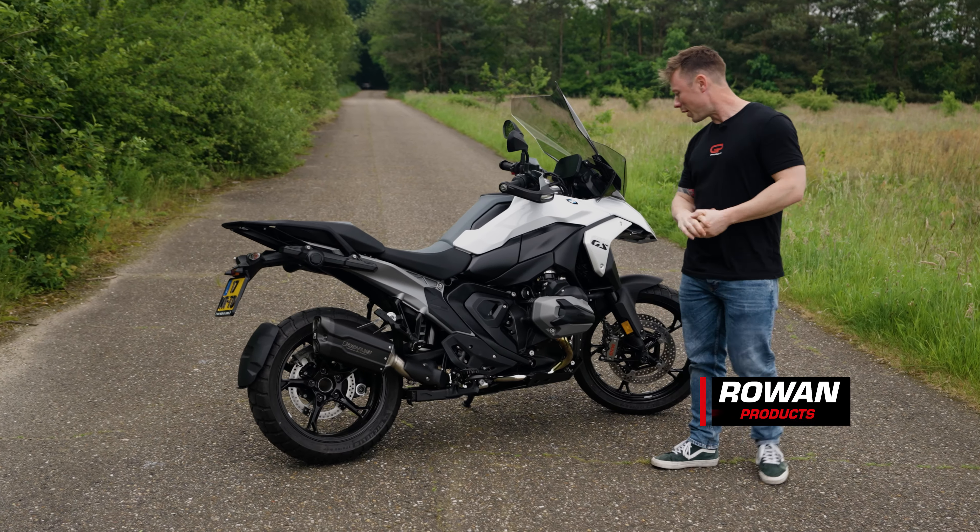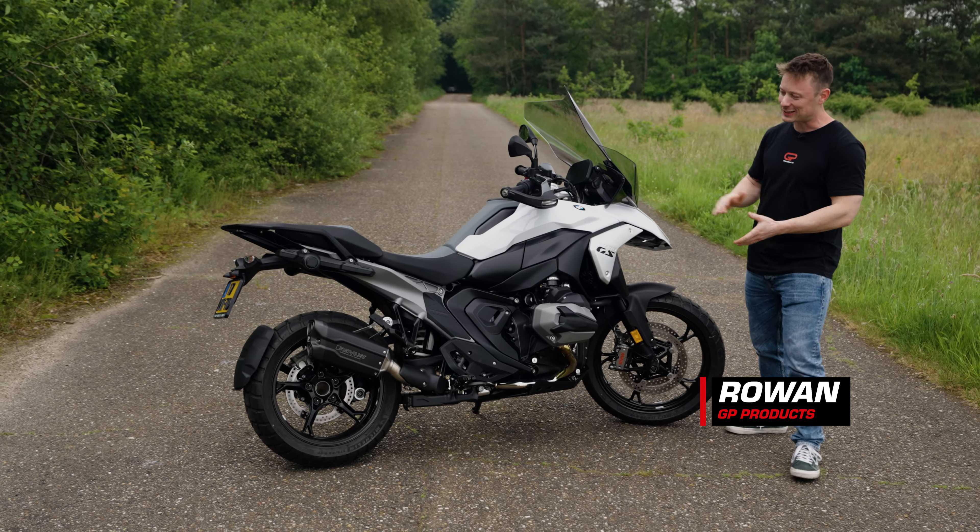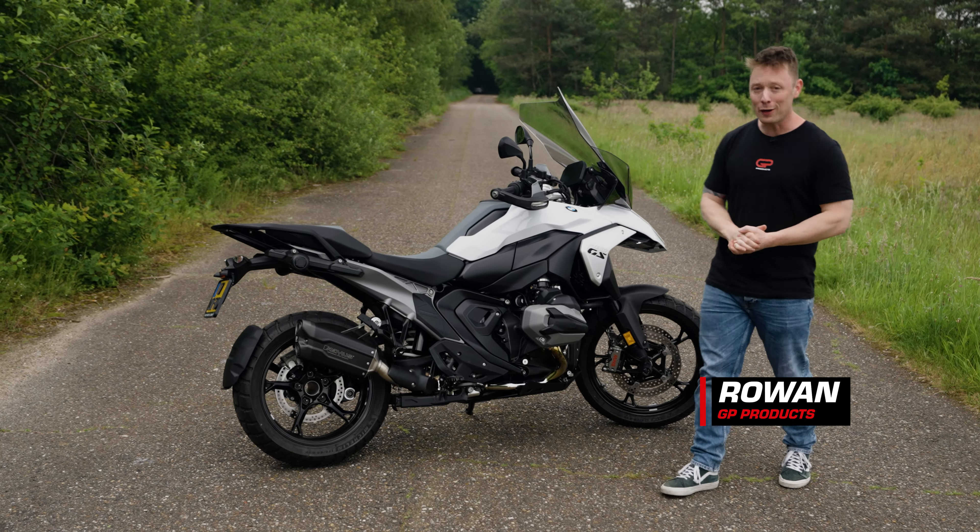The all-new BMW R1300GS, now equipped with the all-new Remus 2.0. It's so much better than the original exhaust, isn't it? The all-new design of Remus under the R1300.